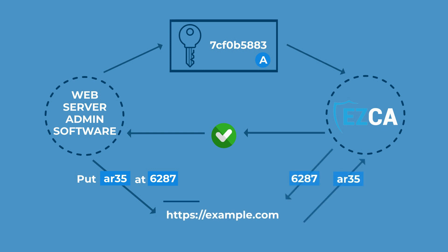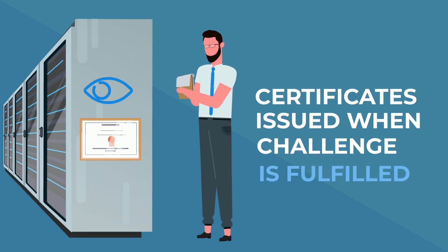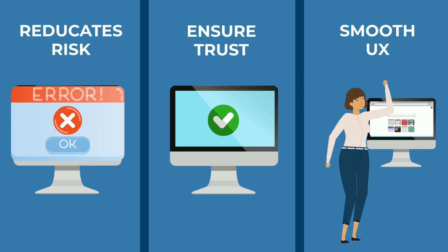If the server fulfills the challenge, it proves to the certificate authority that it has control over the domain, and the certificate will be issued. ACMI's automation reduces risks, ensures website trustworthiness, and facilitates smooth and secure user experiences.